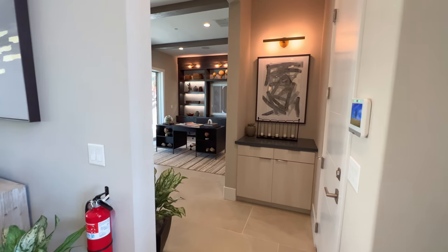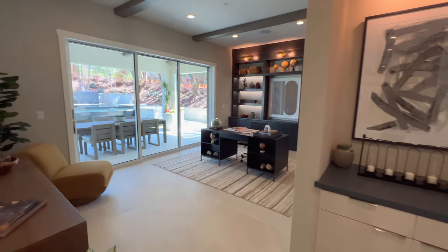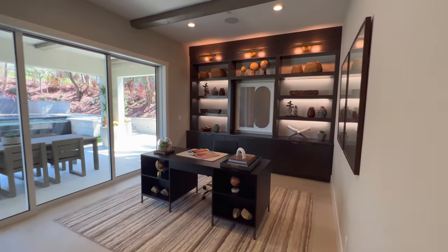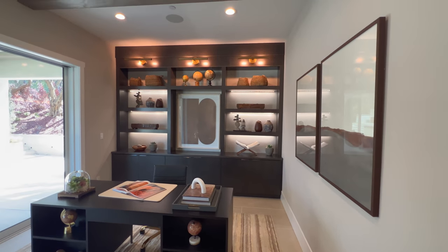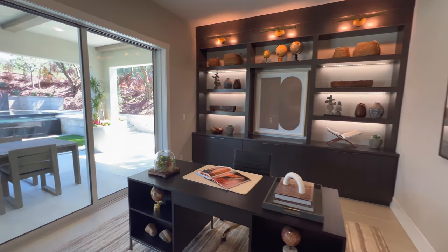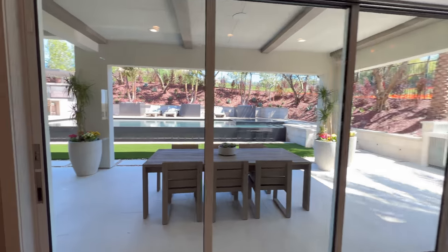Let's stay on this floor and explore the office and a bit of the dining room area. We have the office set up as an executive room — a very nice office, especially when you have a view like this. And let's go to the backyard.